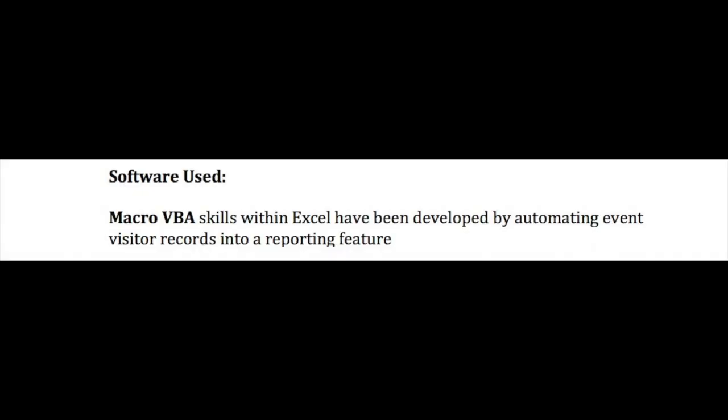Imagine the difference between 'intermediate Excel skills' versus 'macro VBA skills within Excel, developed by automating event visitor detail records into a reporting feature.' Immediately that employer can think 'Jane's team does that — I can put you in Jane's team.' One analogy: if you go into a restaurant and the menu just says the word 'pasta,' you don't know if it's fettuccine, spaghetti, or linguine. But if you're told it's ribbon pasta in a cream sauce with morel mushrooms, you're all over it. By giving more information, you allow the reader to process and make better judgment calls on how you'll fit their organization — and get excited by you.